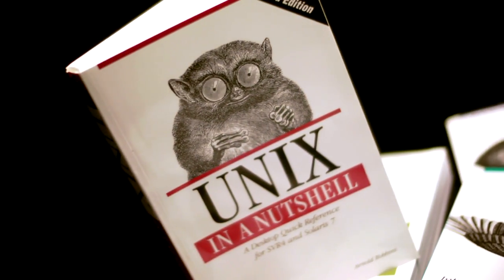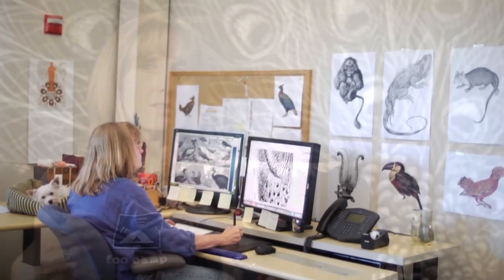The O'Reilly Animals Project is basically the brainchild of the woman who now designs the animal covers for us. She spends her whole days looking at beautiful engravings of animals and then researching the animals to match them up with the topics.